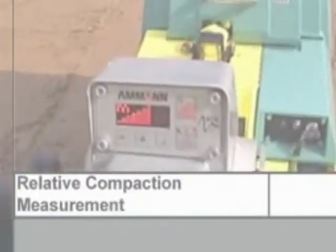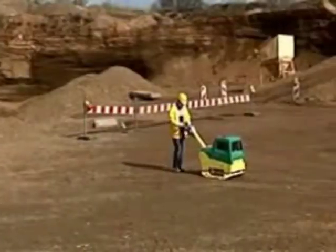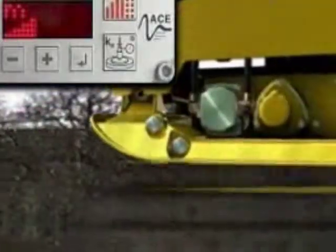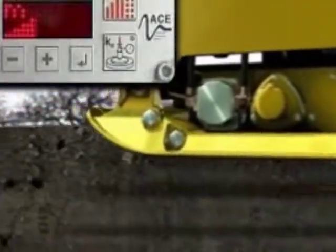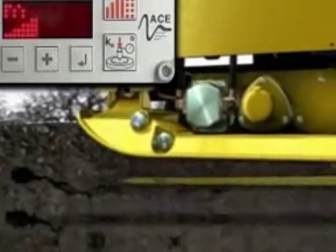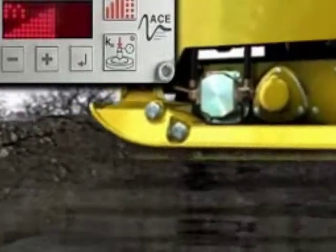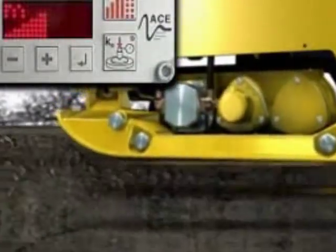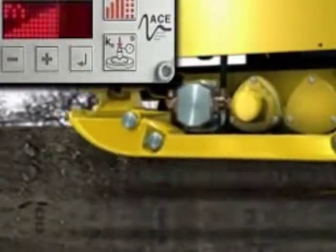Relative compaction measurement: the ACE technology employed in the AVH 6030 makes it possible to monitor the compaction process continuously and to react to the data, making unnecessary passages, changes, and over-compaction things of the past.